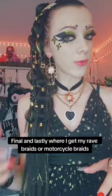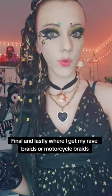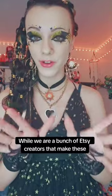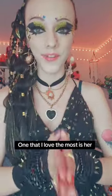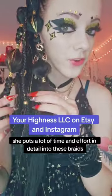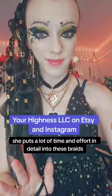Finally, where I get my rave braids, or motorcycle braids — while there are a bunch of Etsy creators that make these, the one that I love the most is her. She puts a lot of time and effort and detail into these braids.